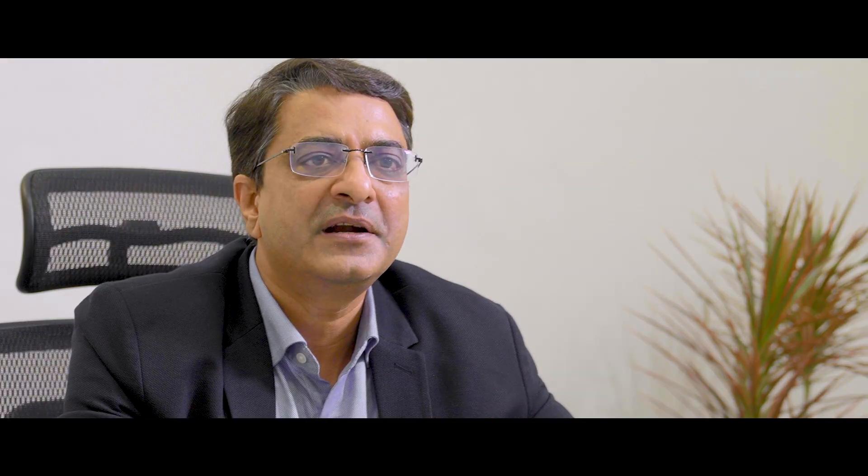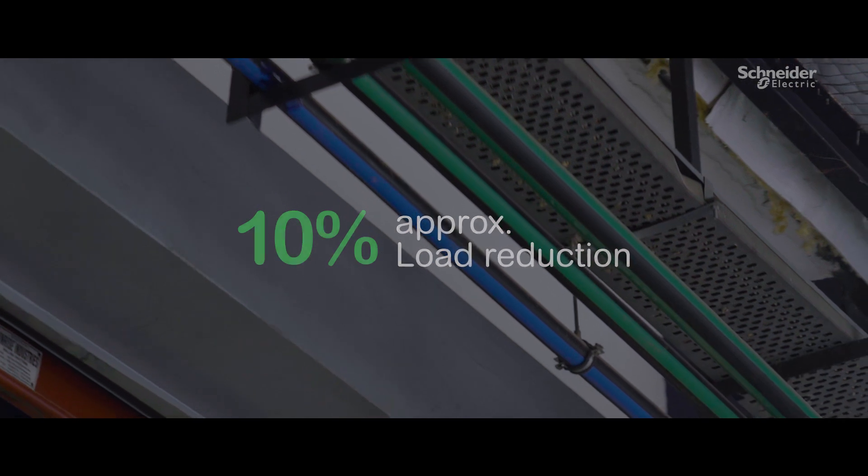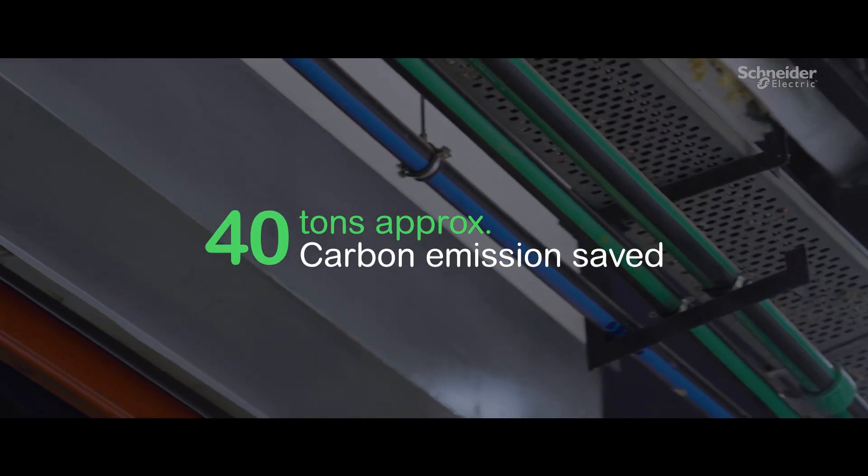We refurbished and upgraded our old underground compressor supply to an overhead PPCA airline. It reduced almost 10% of the load due to leakage arrest and gave almost 40 tons of emission savings per year.